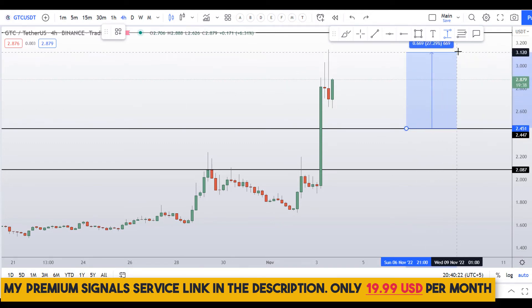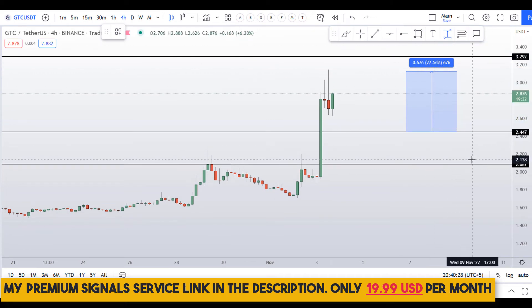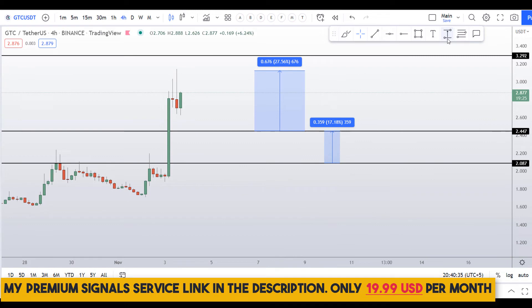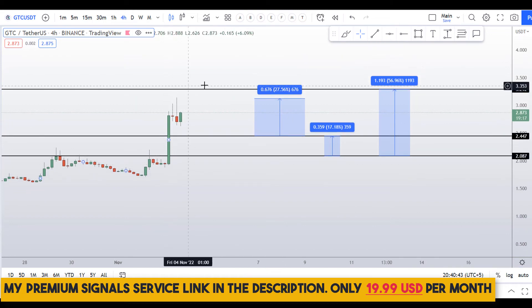After confirmation, if we enter at the first level you can take profit at the next resistance area for around 28% gains. Or you can target the second entry level and take profits at the next resistance for around 18% gains. Targeting the highest of the range gives around 57% gains. These entry and exit levels are approximate, not exact.